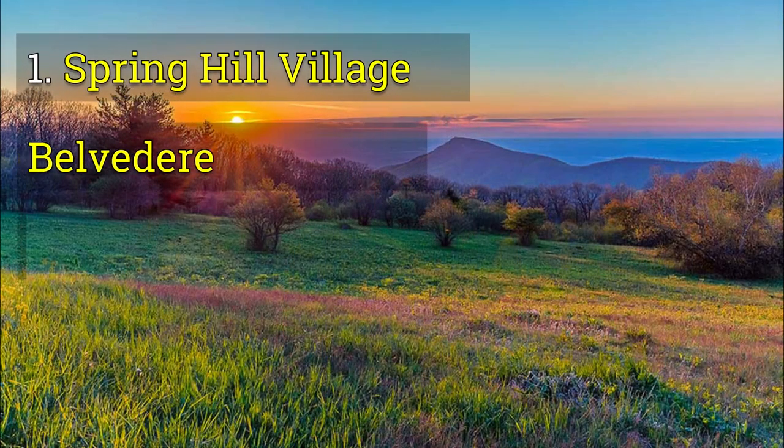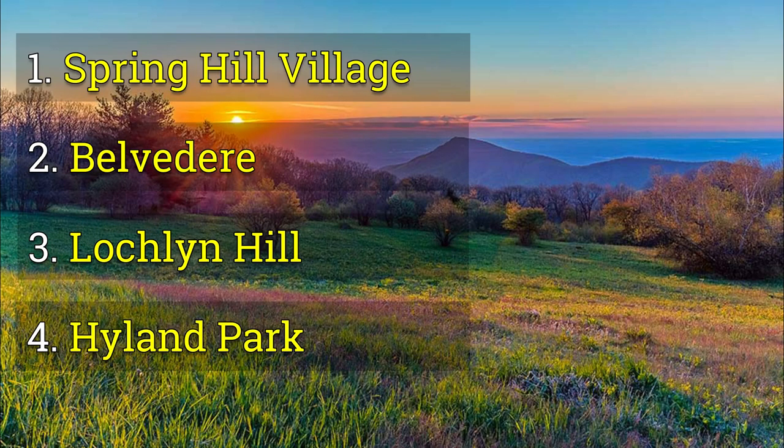In Charlottesville we have four new developments for you today: one, Spring Hill Village; two, Belvedere; three, Lachlan Hill; and four, Highland Park.